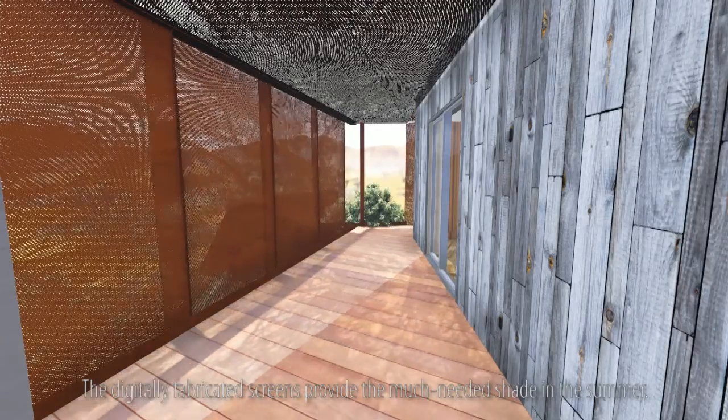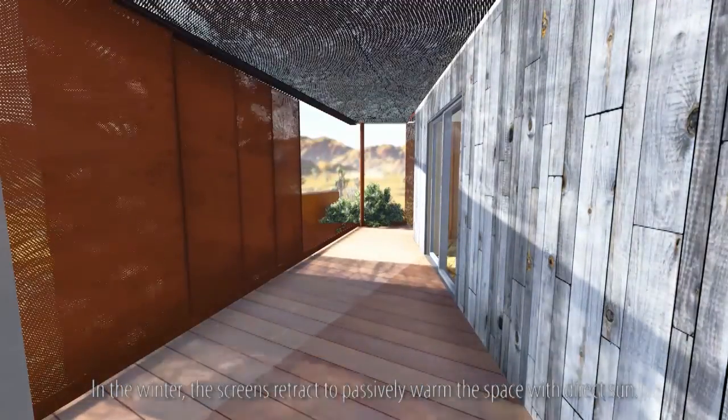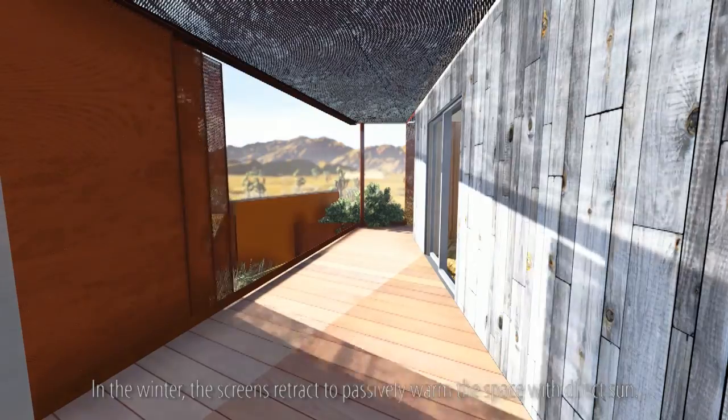The digitally fabricated screens provide the much-needed shade in the summer. In the winter, the screens retract to passively warm the space with direct sun.